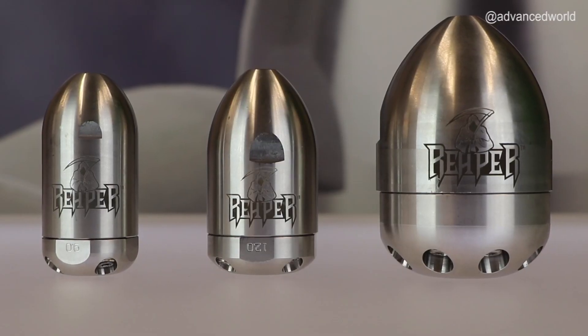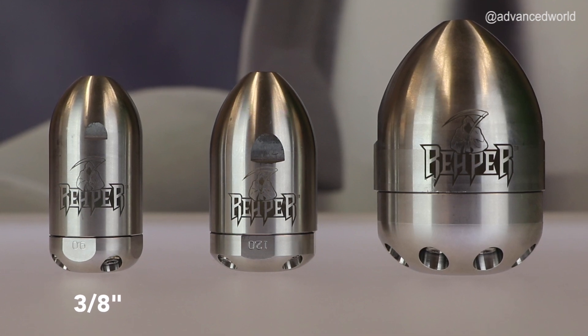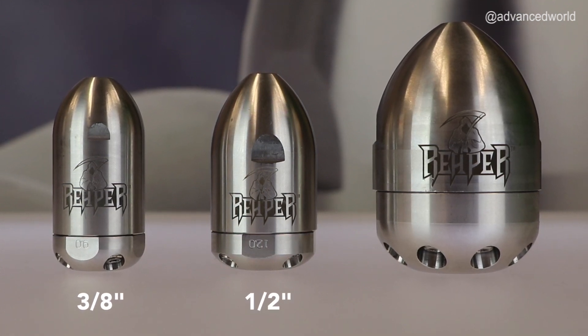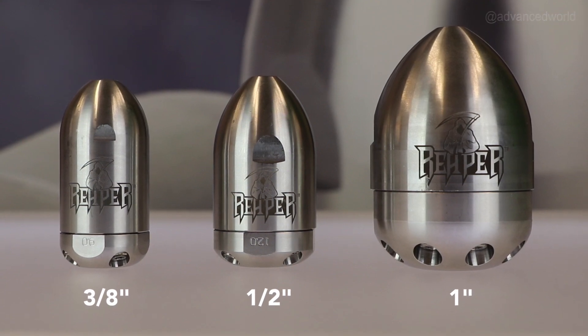It's the most powerful, efficient, and durable nozzle on the market. So where can you use it? We currently carry the Reaper in three of the most popular sizes: the 3/8 inch for 3 to 6 inch pipe, the 1/2 inch for 4 to 8 inch pipe, and most recently the 1 inch for sewer jetting in 6 to 18 inch pipe.